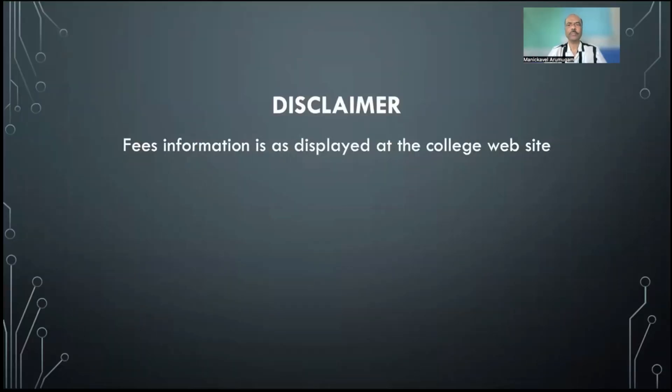Disclaimer: the fee information was collected from the college website and interpreted from the prospectus. It is strongly advised to check the college website before doing choice filling, as colleges may change fees just before counseling. Always verify the information and check the revised prospectus before filling choices. The cutoff ranks were collected from the MCC website for the last three years. I hope this information is useful to you. Thank you and best wishes.